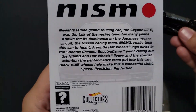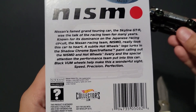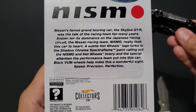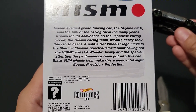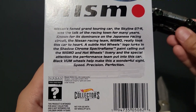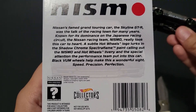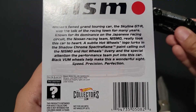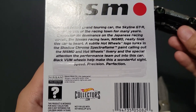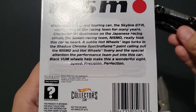The card art is fantastic. Let's see if we've got anything on the back. Nissan's famed grand touring car, the Skyline GTR, was the talk of the race in town for many years. Known for its dominance on the Japanese racing circuit, the Nissan racing team Nismo really took this car to heart. A subtle Hot Wheels logo lurks in the shadow chrome Spectra Flame paint, calling out the Nismo and Hot Wheels livery and the special attention the performance team put into this car. Black VUM wheels help make this wonderful sight. Speed, precision, perfection.